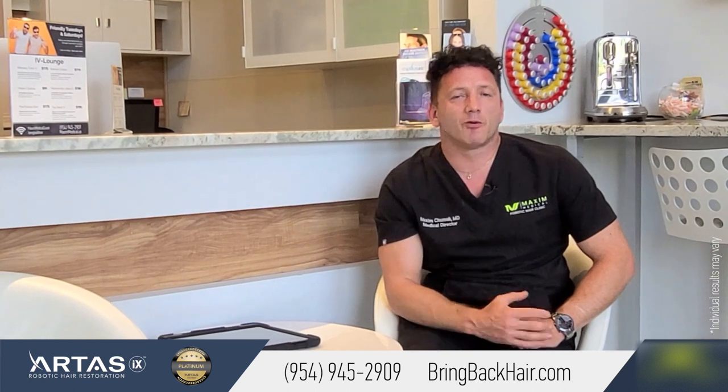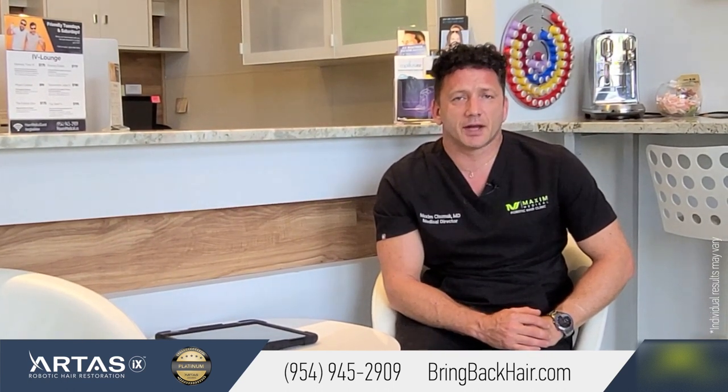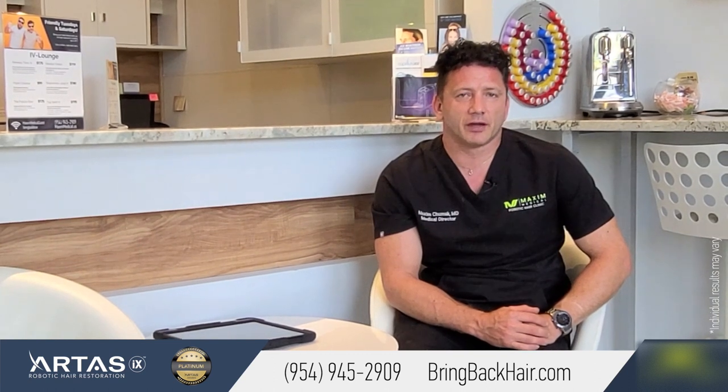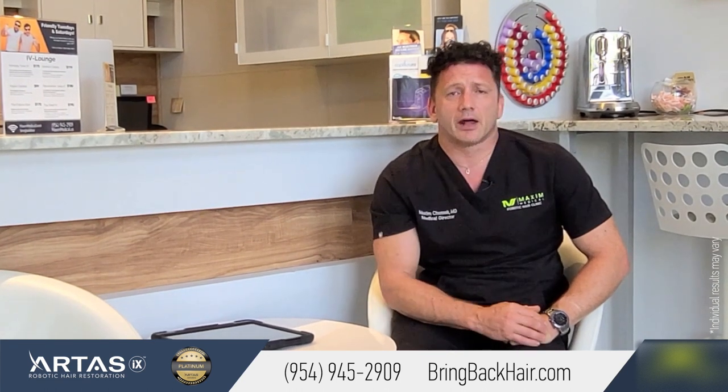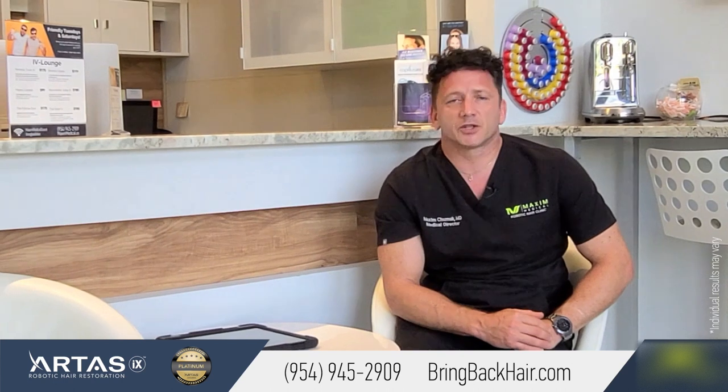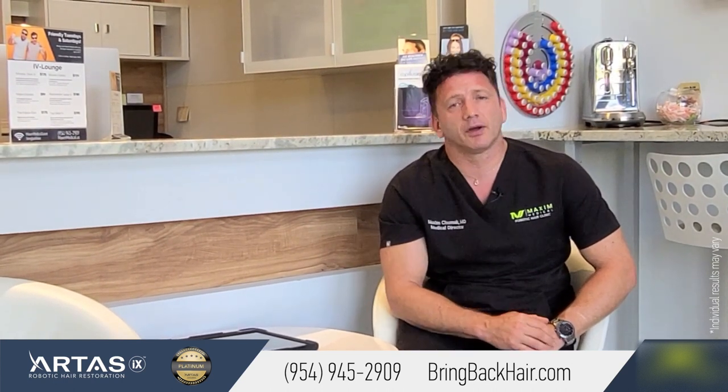For any questions regarding our method of hair restoration, please don't hesitate to contact us at 954-945-2909. Please visit our website at brimbackhair.com, where you can see many videos explaining every step of the procedure and different types of surgical or non-surgical methods of hair treatment and restoration.